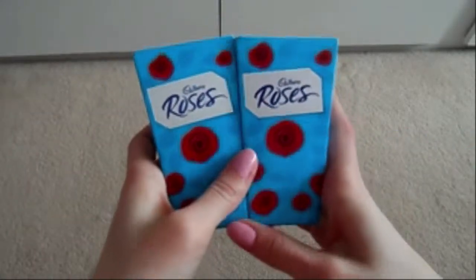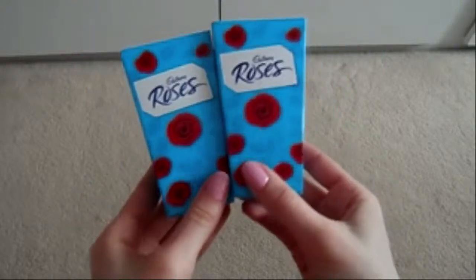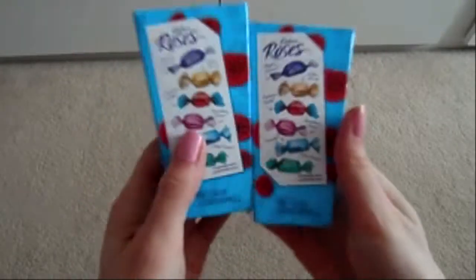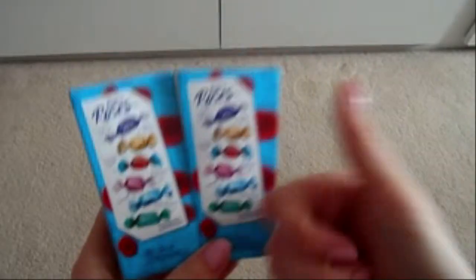As a little treat for Mother's Day, my mum likes Roses a lot, so I got her two boxes of Roses chocolates — a pound each from Poundworld. You get all those nice varieties; I really like the caramel ones. Thumbs up for the caramel choice — gorgeous!